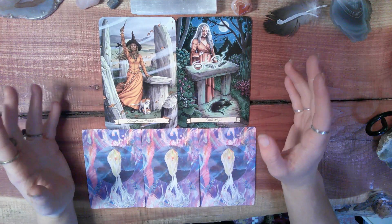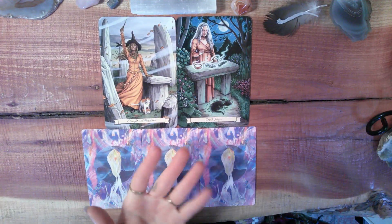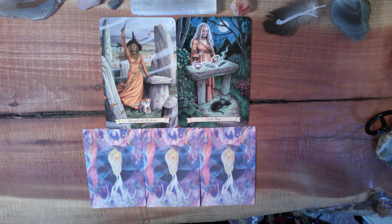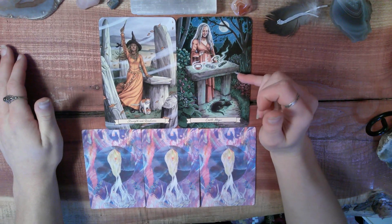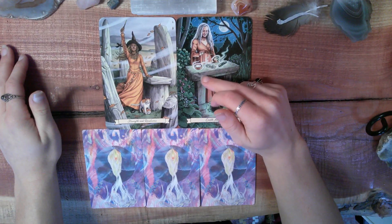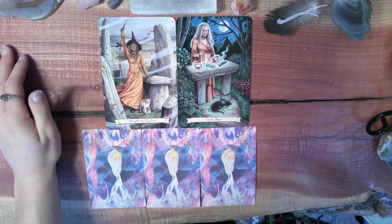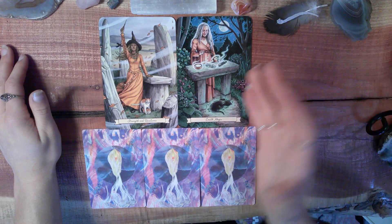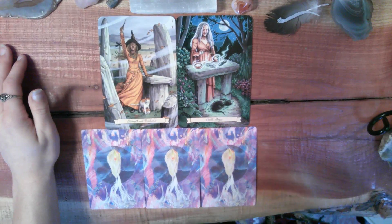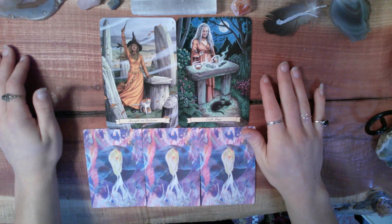With Earth Magic, I'm also seeing that you're embodying a much more grounded sense, as well as an alchemization of old energies into something new. By that I mean you're taking past experiences and extracting lessons from them, letting that be a guiding factor in your future and present decisions. With these three elements here — we have salt, which is extremely cleansing, and sage, as well as a white crystal that I'm thinking is quartz — something you might want to work with right now is some cleansing energy. Especially if you're going through transition, you really want to cleanse the old and bring in the new in a positive light.